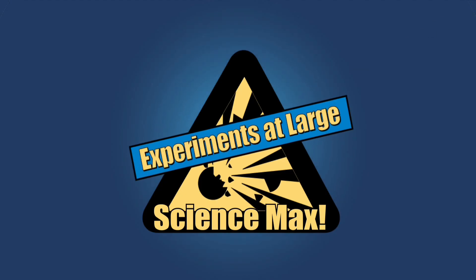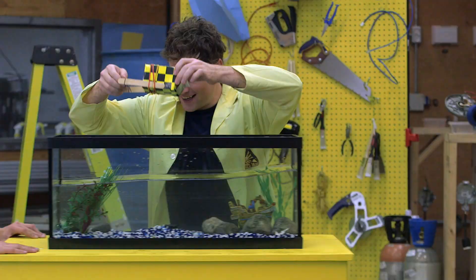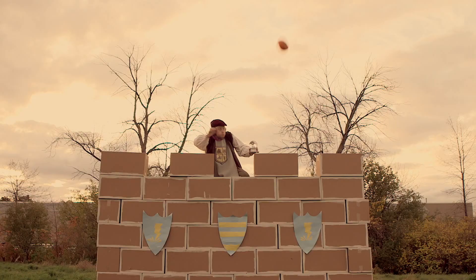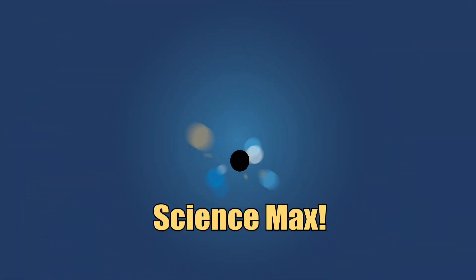Experiments at Large! Science Max! This episode of Science Max is all about elastic energy. We use it to build a catapult and a paddle wheel boat and then we max them out. We even learn some history. Elastic energy, today on Science Max Experiments at Large.